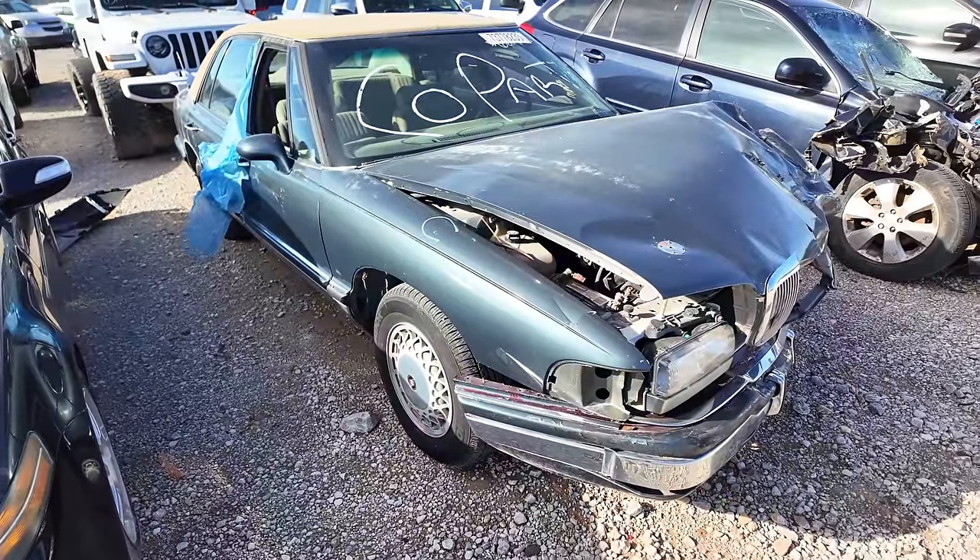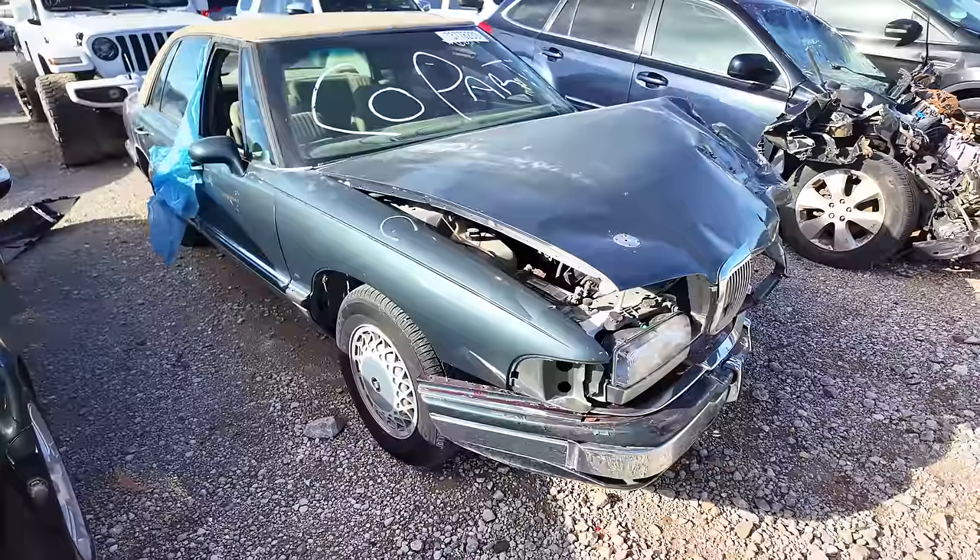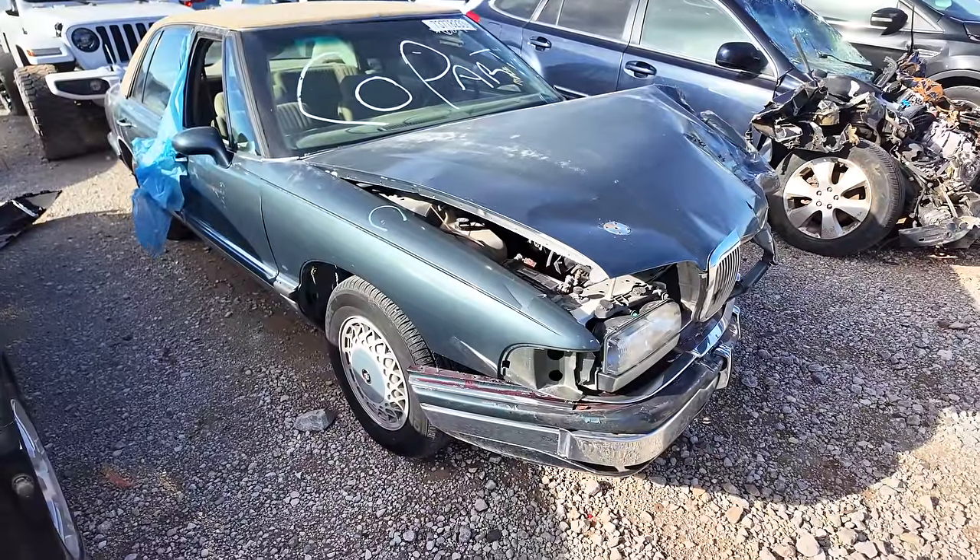I love seeing these cars, I hate seeing them wrecked. I would love to find one of these — specifically a Buick Park Avenue Ultra, the one with the supercharged V6 and air suspension, completely loaded. If I could find one of those, I'd be cruising in that every day.